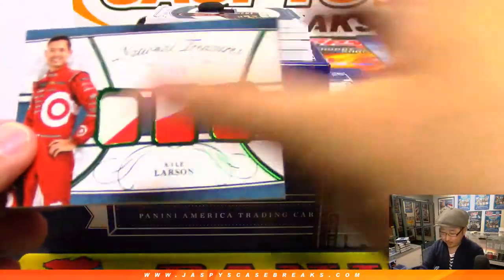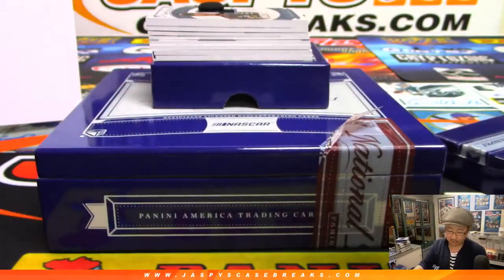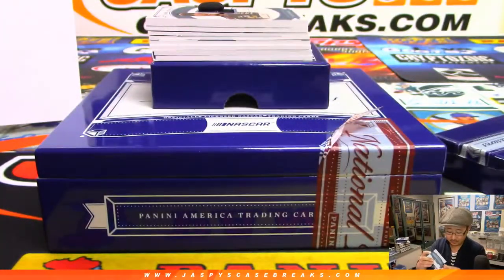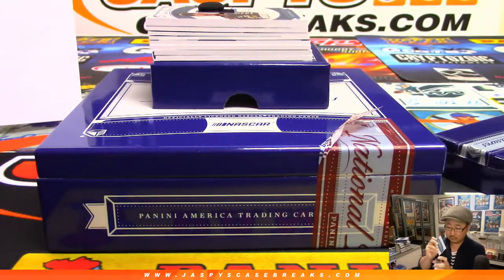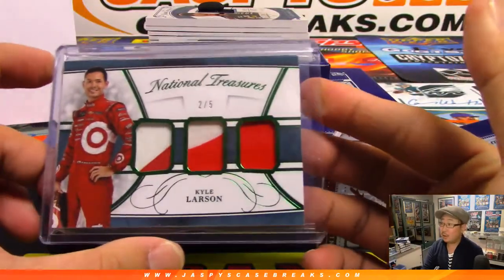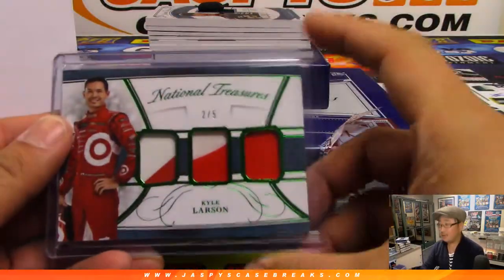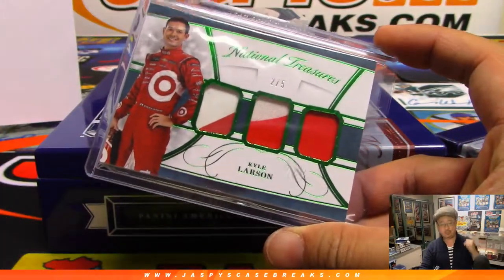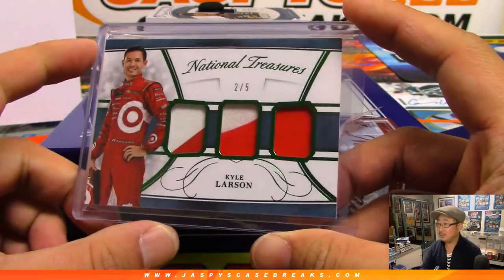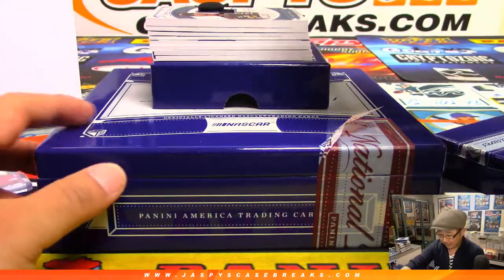First one is a two out of five Kyle Larson. Nice — train whistles to start off the break. Colton with two. All aboard the Big Hit Express. Yeah, Kyle Larson, up and comer.